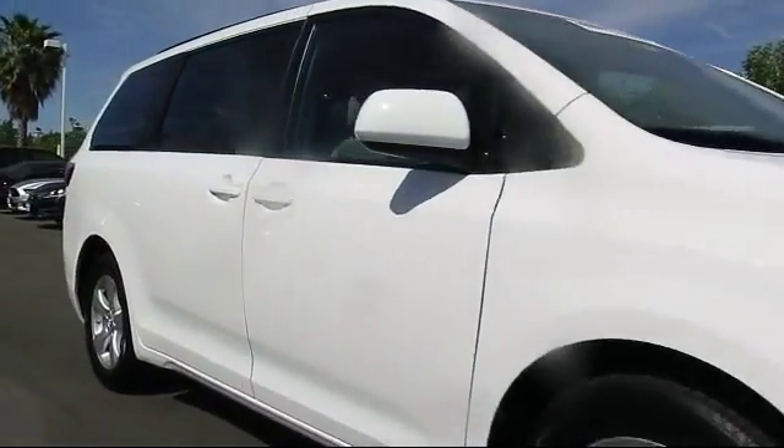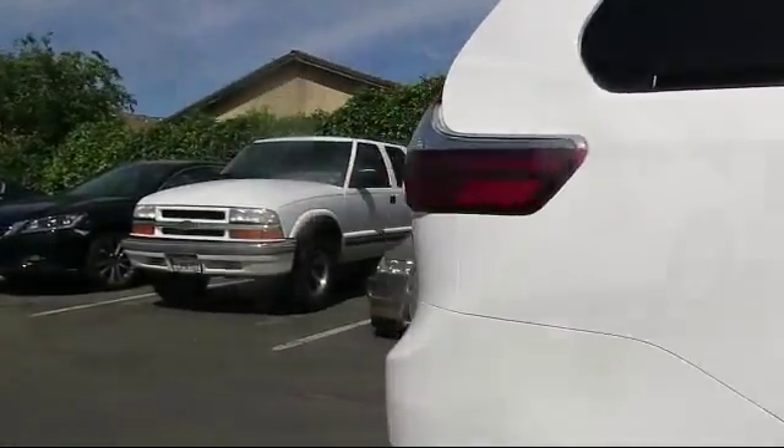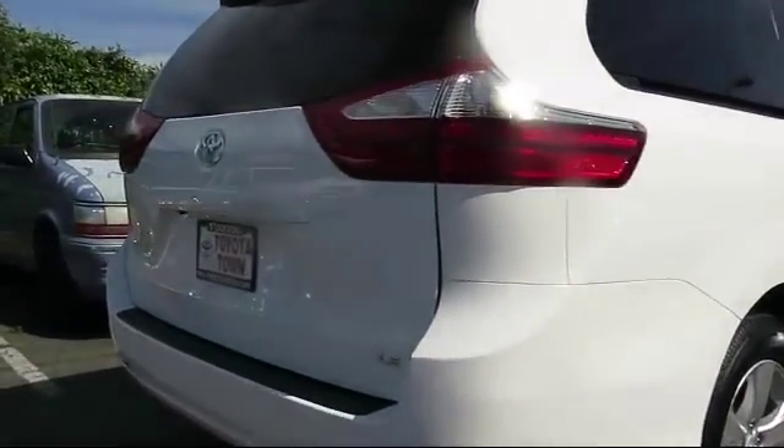It comes equipped with alloy wheels and has less than 15,000 miles on the odometer. Every Toyota certified vehicle goes through a rigorous 160-point quality assurance inspection by Toyota factory trained technicians.